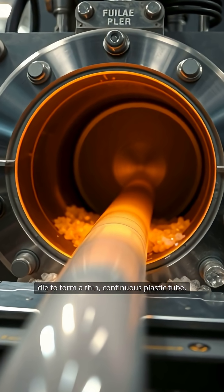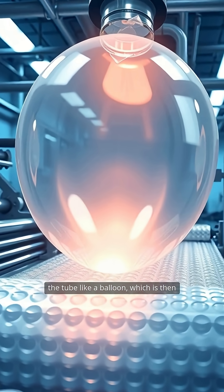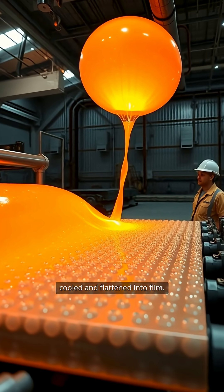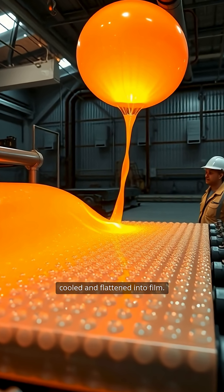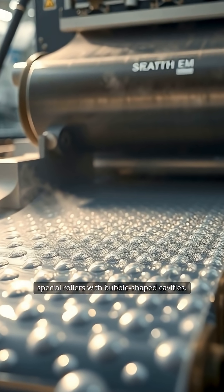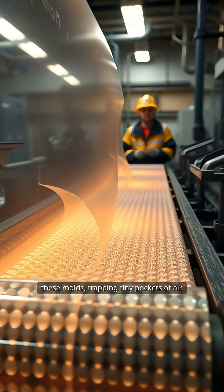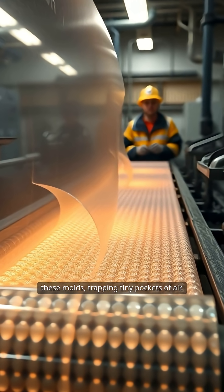Air is blown inside, inflating the tube like a balloon, which is then cooled and flattened into film. The real magic happens as this film passes over special rollers with bubble-shaped cavities. Powerful vacuums pull the plastic into these molds, trapping tiny pockets of air.